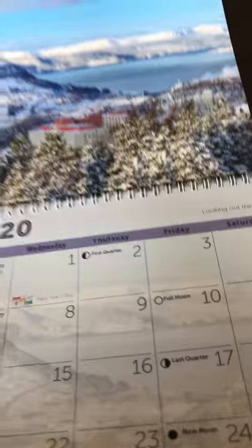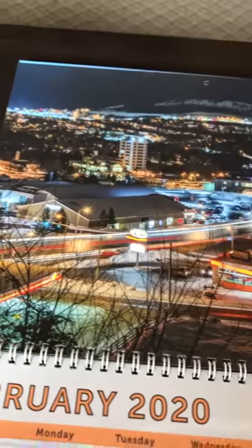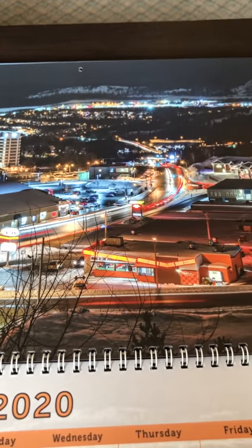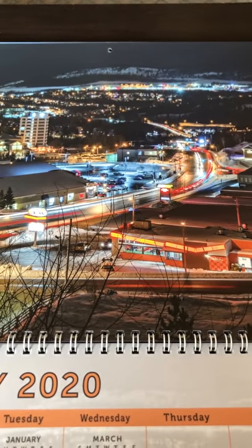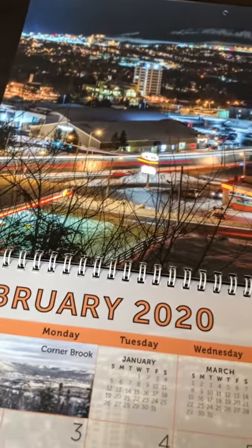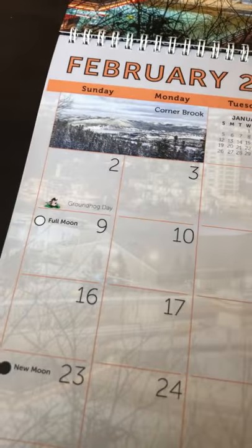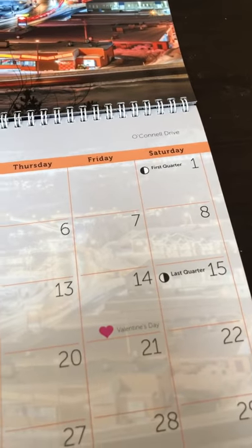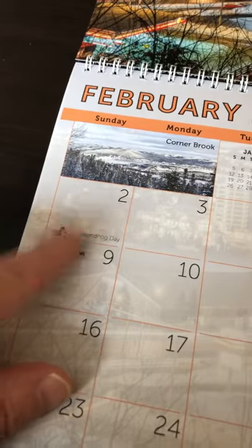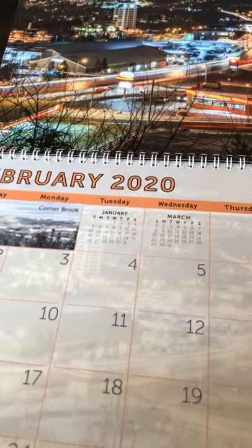Let's move on to February. This is a nice photo of the O'Connell Drive area taken in the evening during the winter — I believe taken in February. Here is the February month page, and like I said there are all kinds of special graphics for different dates like Groundhog Day and Valentine's Day, and I incorporated those photos into the calendar.